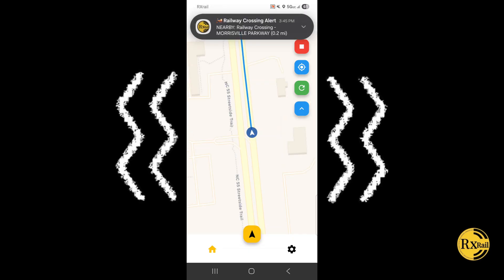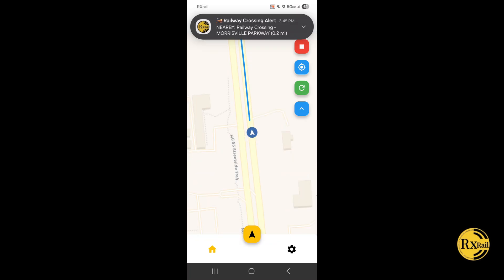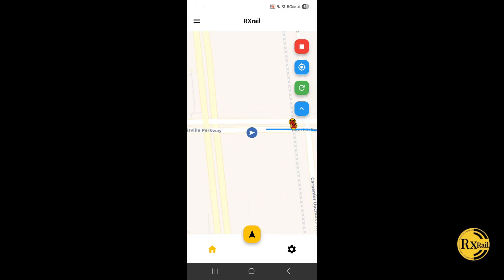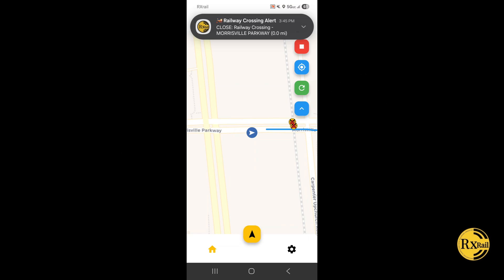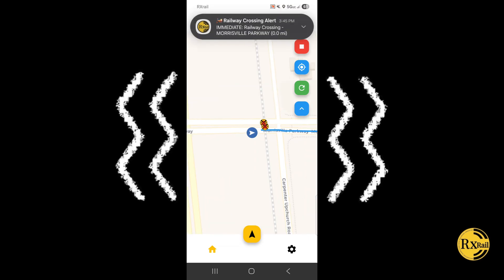The app delivers escalating audio warnings as you approach: 'Railway crossing approaching in 0.2 miles,' then 'Caution! Railway crossing ahead in 0.0 miles,' and finally 'Warning! Railway crossing very close, only 0.0 miles ahead.'